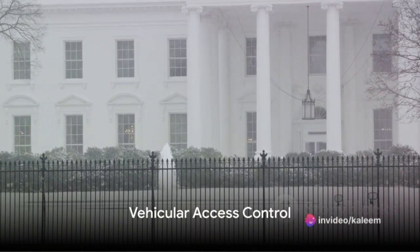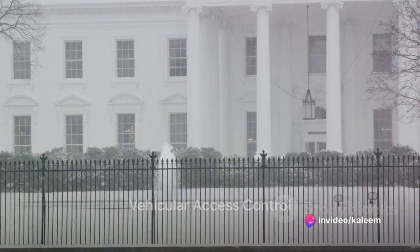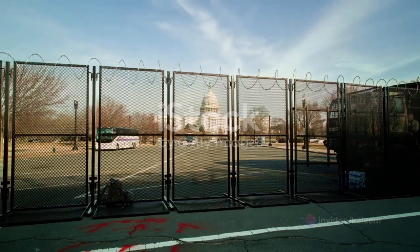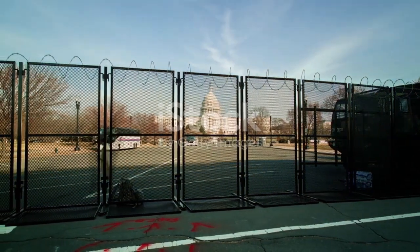Vehicular access to the White House grounds is strictly controlled. Vehicle checkpoints and barriers are positioned to manage this access, while anti-ram barriers offer a guard against potential threats.